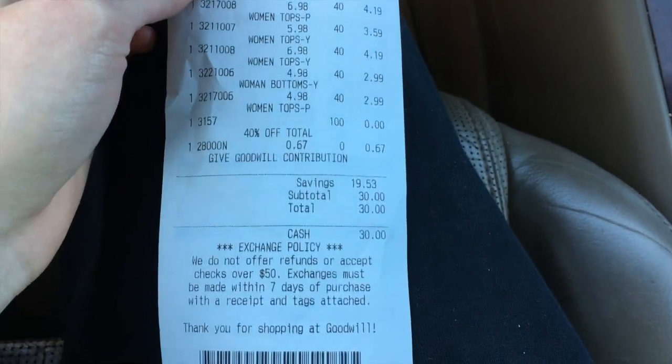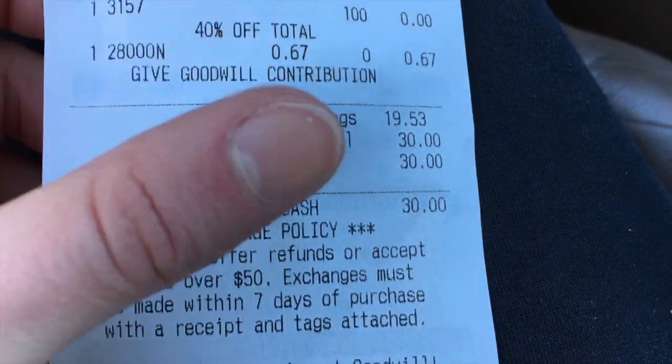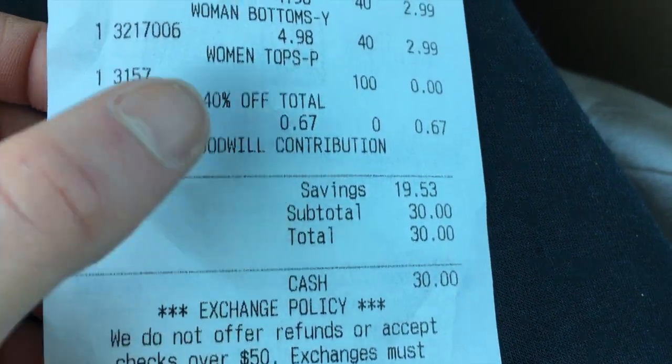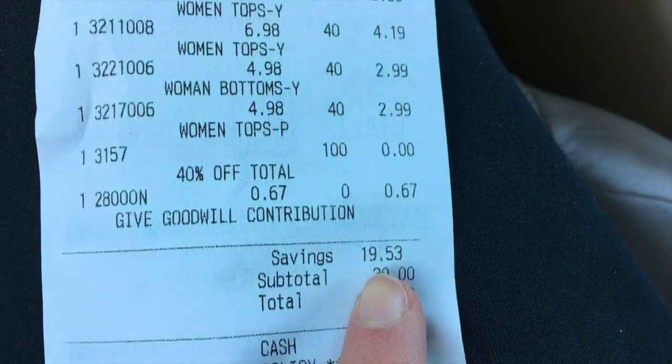So in total from Goodwill it was like $29 something, but I rounded it up to $30 with that 40% off, so we saved $19.53. We scored pretty big at Goodwill — feeling pretty good. Now let's go to MRCI boys.